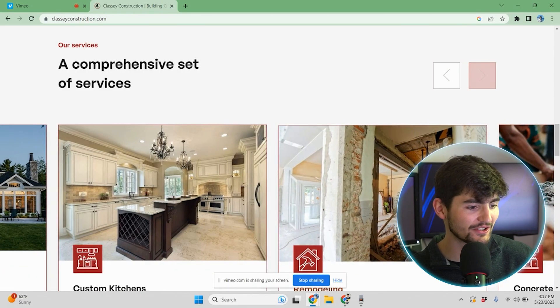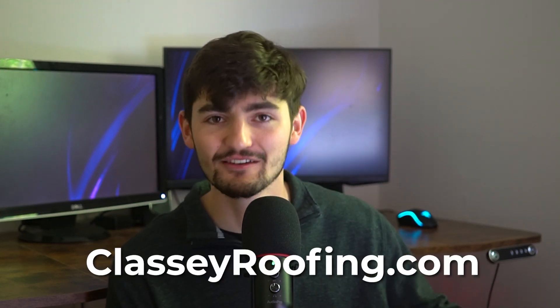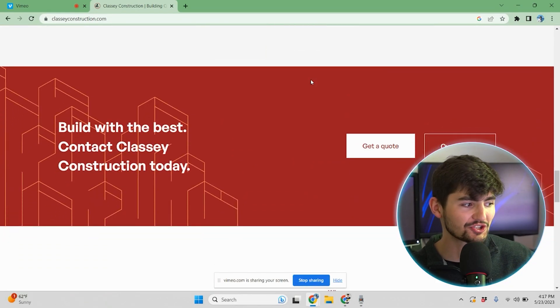We have custom kitchens, remodeling, new home construction, and concrete — just some of the services they offer. They also offer roofing and have a whole separate website, ClassyRoofing.com, for their roofing services. Right below that, we have another call to action: 'Build with the best — contact Classy Construction today.' This is a simple way to get the customer, after acknowledging all their services, to click 'Get a Quote' and advance to the next step.